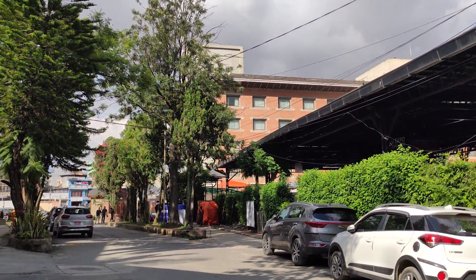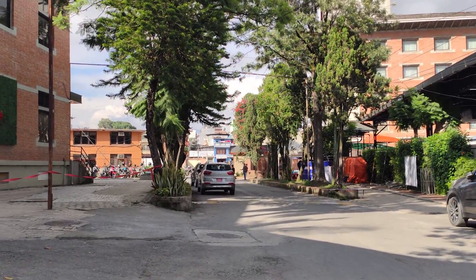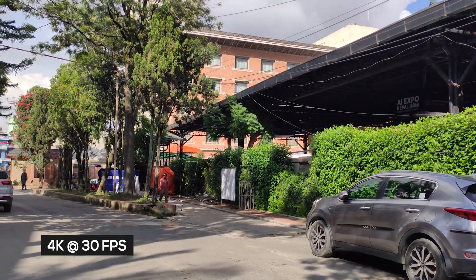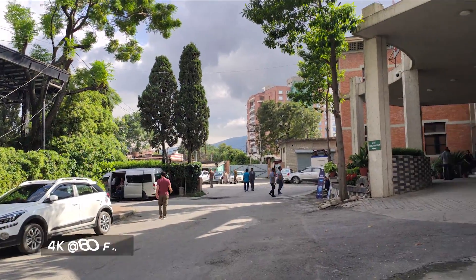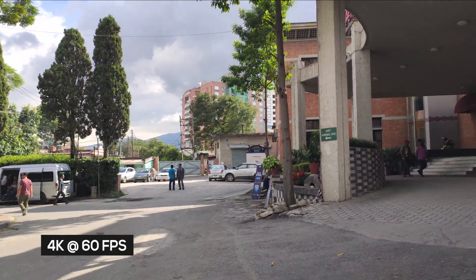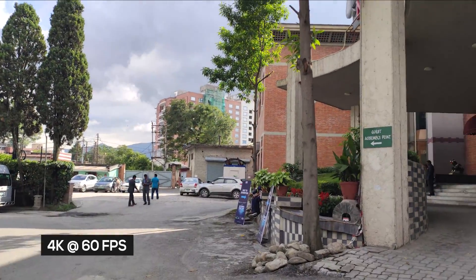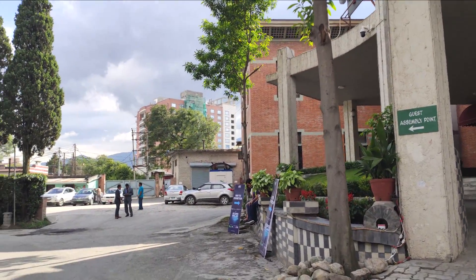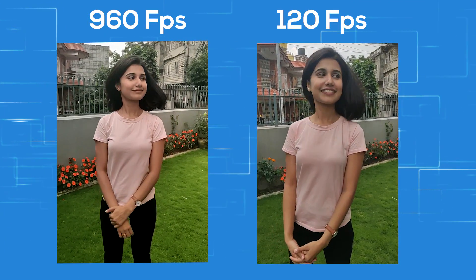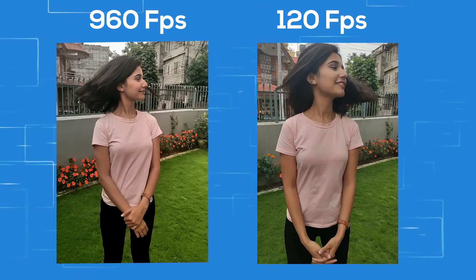Video-wise, the K20 Pro is very impressive. You have various options while video recording — I found 4K at 30fps to have the best stabilization. You can also record at 4K 60fps, but those are not very well stabilized. As far as quality goes, it's very good; if you're thinking of making vlogs and don't want to invest a lot in equipment, the K20 Pro can be a good option.